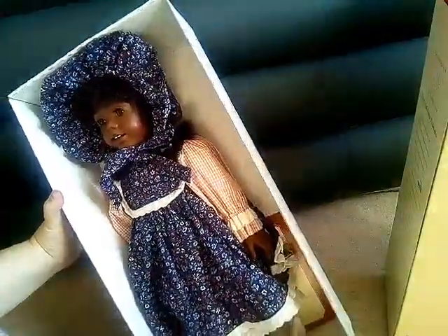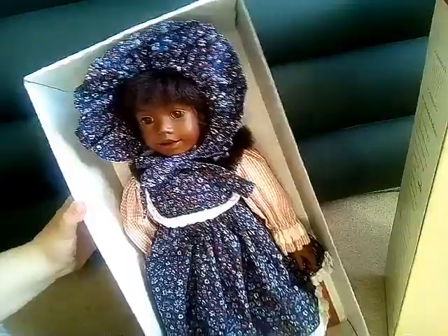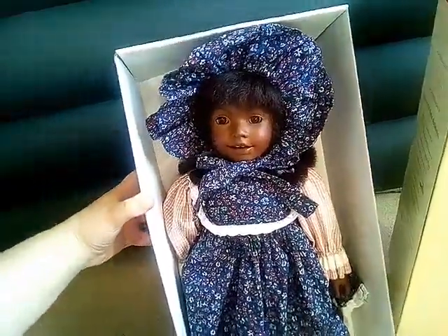So this is the outer layer of the box — I'm going to set that over there. And this is the inside. Oh my goodness, she's absolutely brand new, which is just so cool. She's so cute — look at her face. I'm going to take her out.